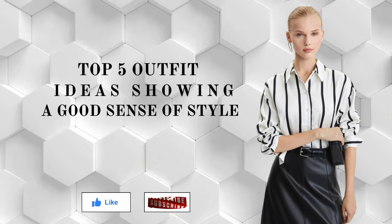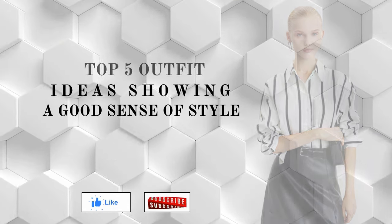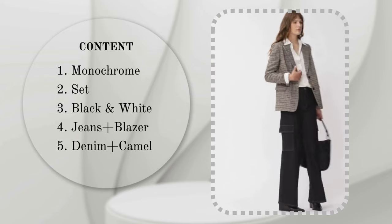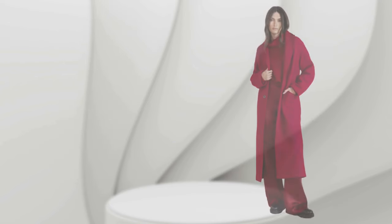Welcome to the outfit channel! Do you possess a good sense of taste? In this video I will talk about five outfit ideas that will not let you doubt your good sense of style. Let's begin!